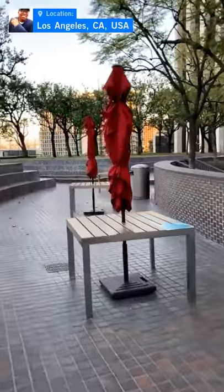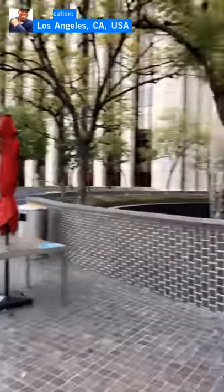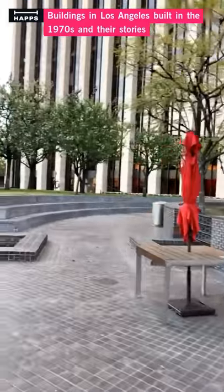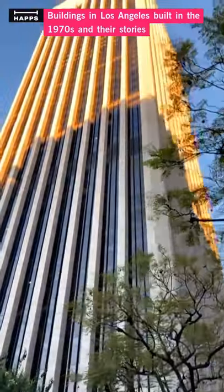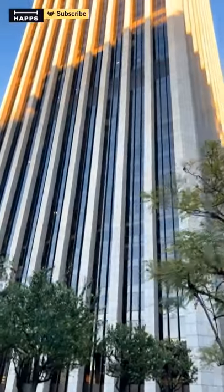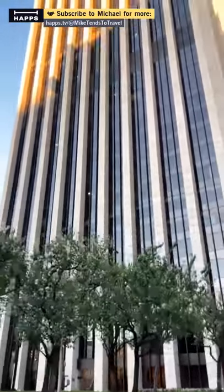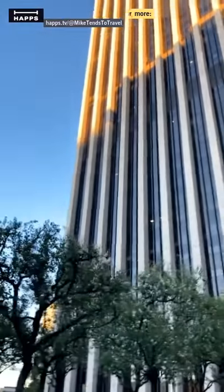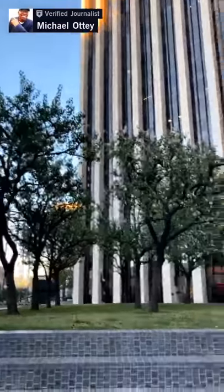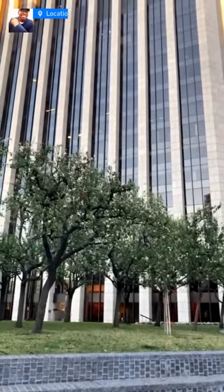I think tomorrow, just before the Super Bowl, I'm going to try to get some other buildings in to show you. Tomorrow is Super Bowl. This is the building I'm featuring today — the interestingly positioned building, not parallel to the street. The first building built in Los Angeles not parallel to the street — they built it just to face north, south, east, west.